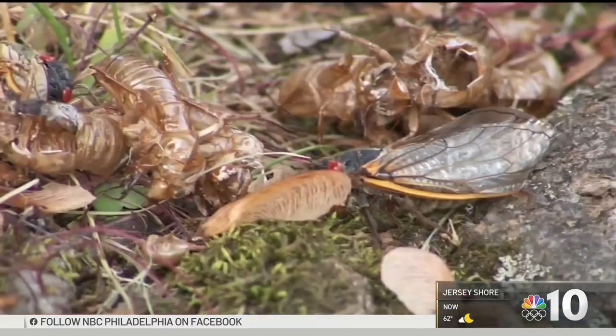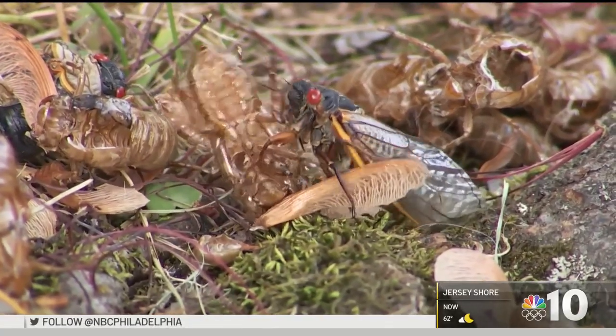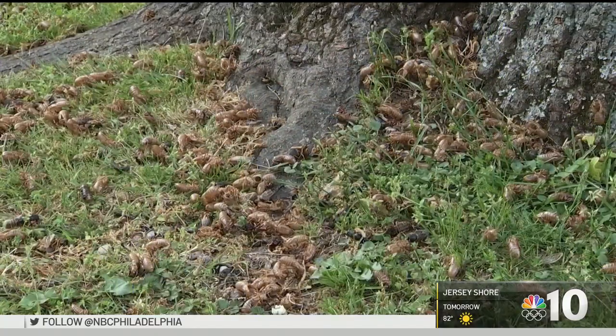They were actually coming out the ground and climbing up the tree, like loads of them. They're finally here, 17 years in the making. We went Brood 10 cicada hunting tonight and found the harmless, creepy crawlers everywhere on Booth Lane in Haverford.